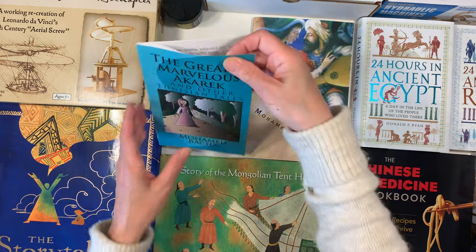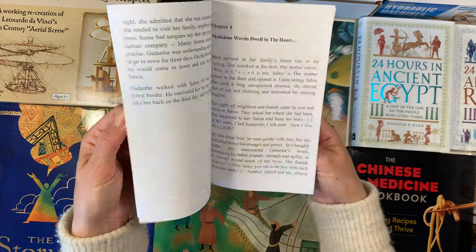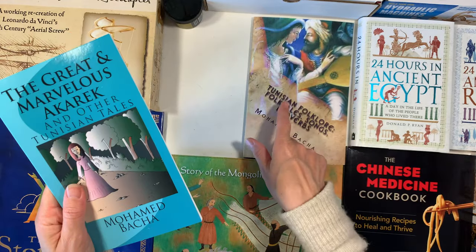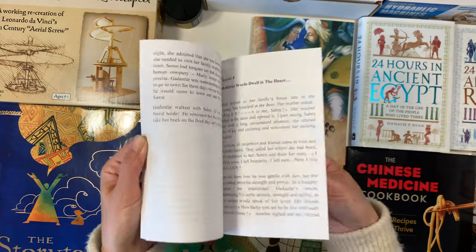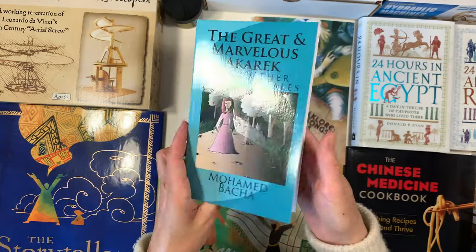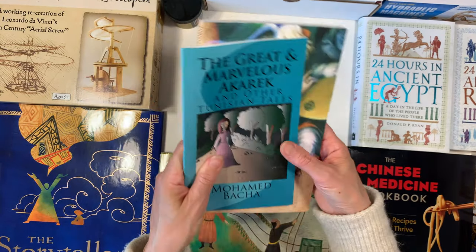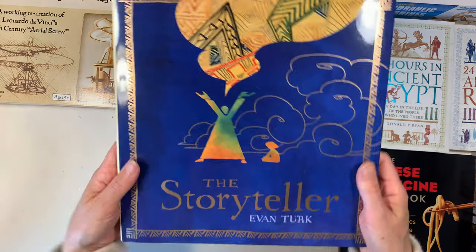From the same author I also found 'The Great and Marvelous Akarak and Other Tunisian Tales' — I probably pronounced that wrong. I believe this is a collection of stories the author grew up with, tales his parents or community told him when he was growing up. It's a really small book that could be used for bedtime reading or opening activities, and I'm excited to include both of these Tunisian books as part of that unit.